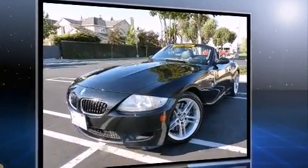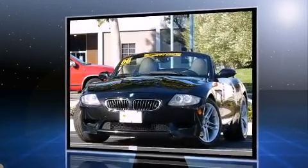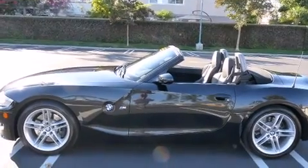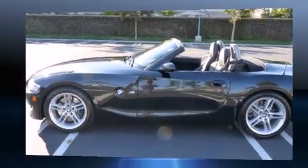Top features include rain-sensing wipers, power door mirrors and heated door mirrors, a power convertible roof, and remote keyless entry.